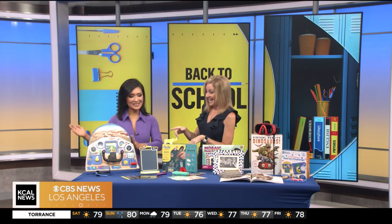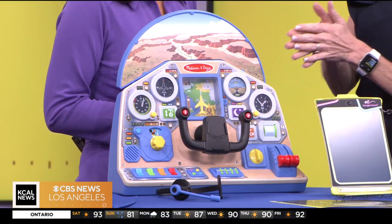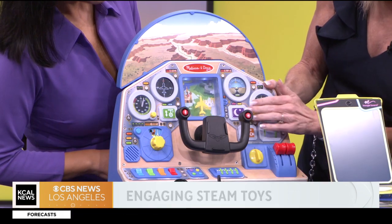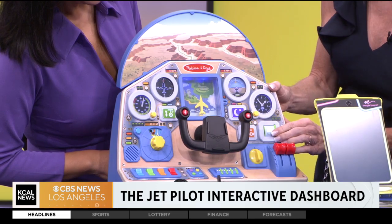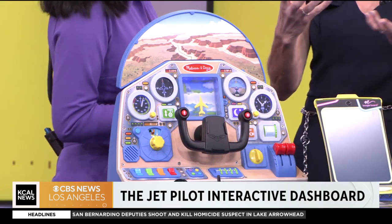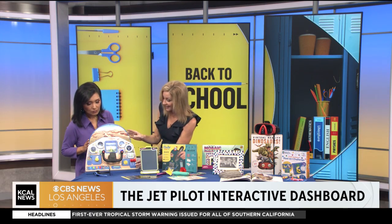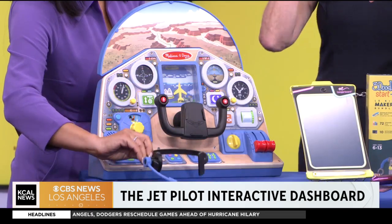Starting with our little ones, this is the Jet Pilot Dashboard from Melissa and Doug. They always make gorgeous wooden toys, and this one you can actually rev up, turn into night mode, and even make it rain. Kids can drive, fasten the seat belts, and explore all sorts of little buttons and fun activities. They're learning about how to pilot a jet plane, learning numbers, colors — all the great things. It keeps them really engaged, and they'll keep coming back again and again. You can power it down and even put your little headset on.